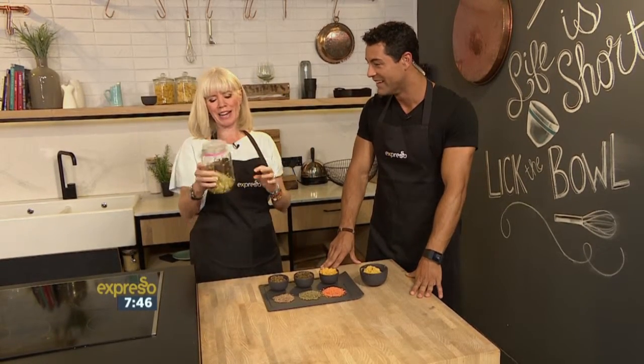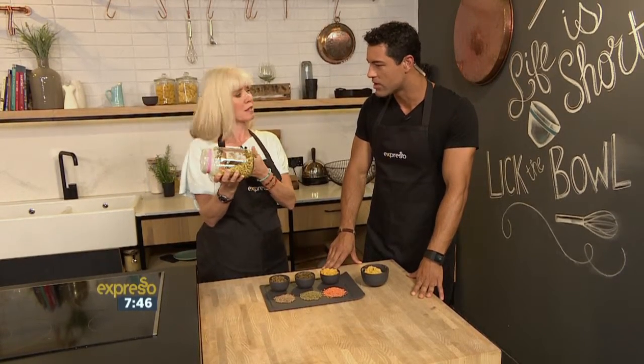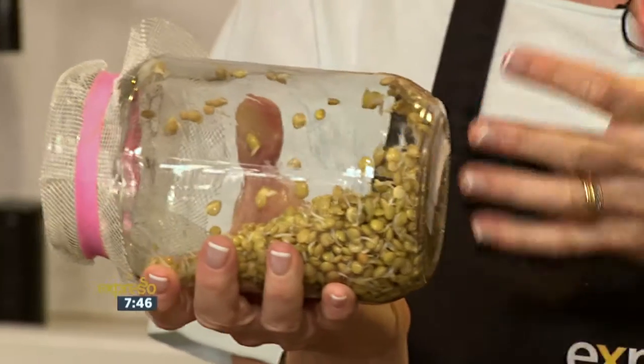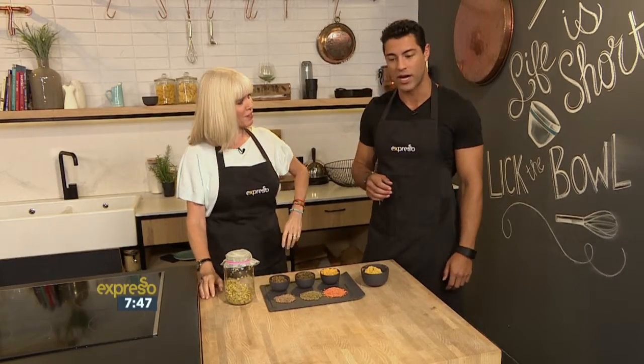You soak these overnight and put them in this little jar — this is recycling. Then you put this little screen on, with an elastic from your vegetables. Every day, twice a day, you rinse them and they slowly sprout into this. And this you pay a lot of money for in a store. This has only been three days, but in six days it's done. That is incredible!